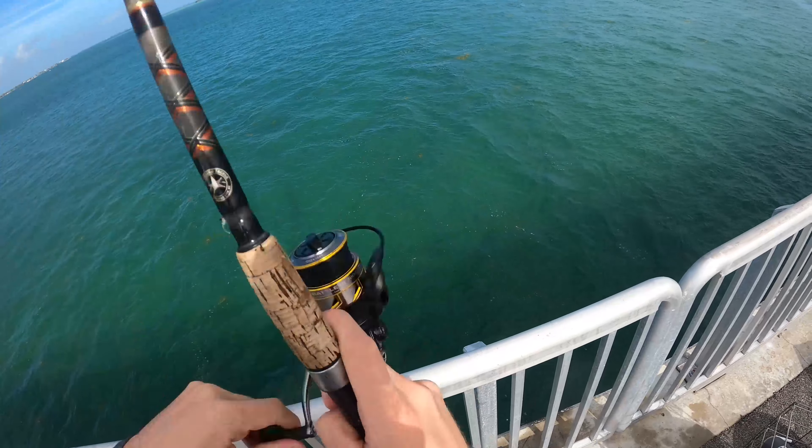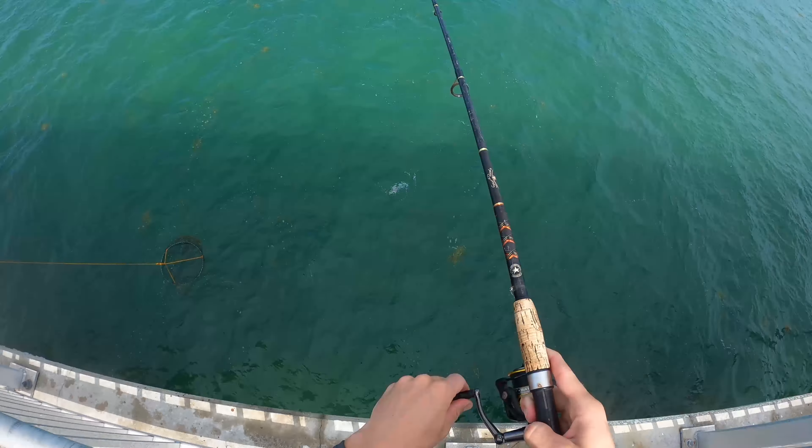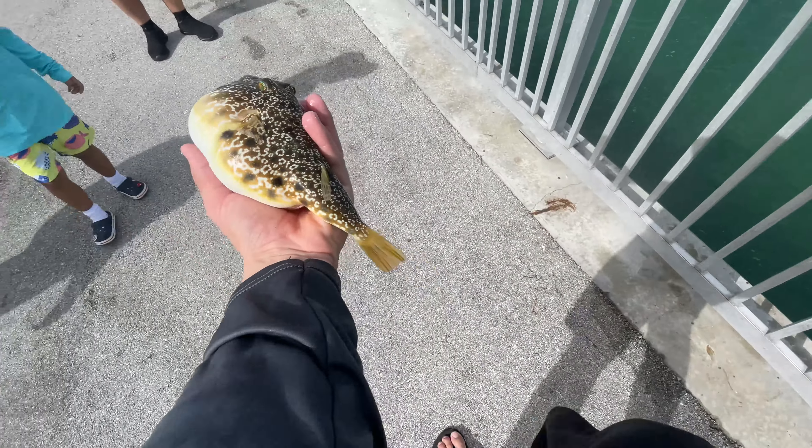We're on — hammerfish! You want to touch him?